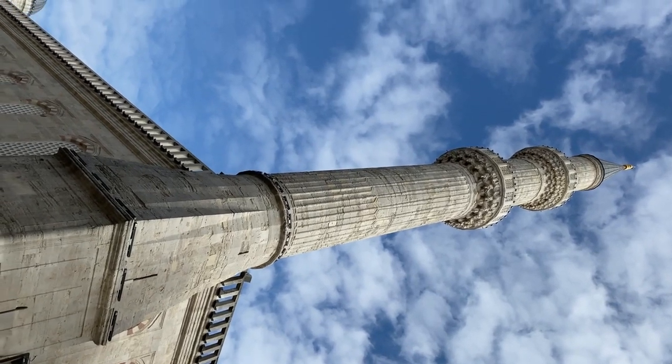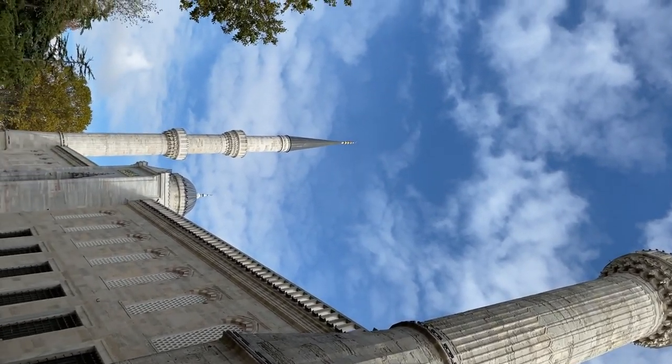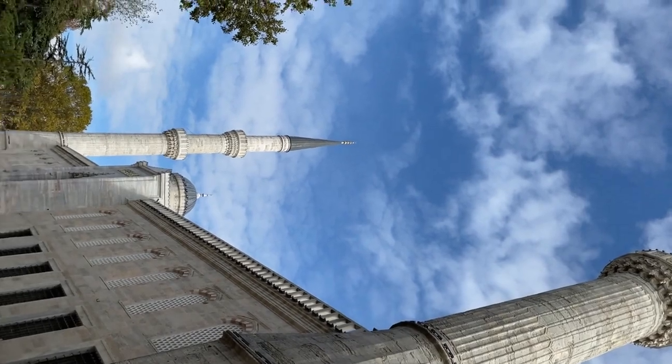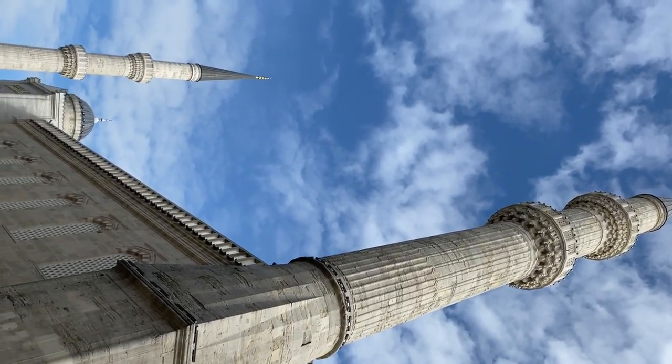Blue Mosque — Sultanahmet Mosque: named for the blue tiles adorning its interior, the Blue Mosque is a masterpiece of Ottoman architecture. While entry to the interior requires a fee, the exterior with its six towering minarets and cascading domes is free to admire.